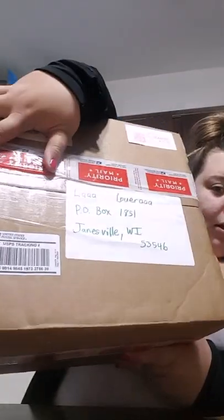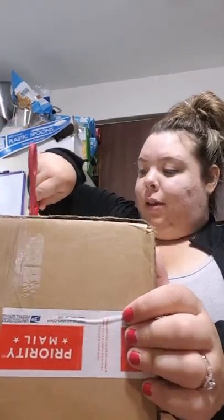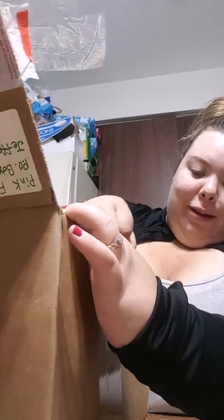All right, hey everyone! I am so excited to do this unboxing exchange. I'm just gonna get my scissors. I did get the box from Pink Fairy — so this is the box, and I'm very excited. I've been excited all morning to get this. I love Pink Fairy.